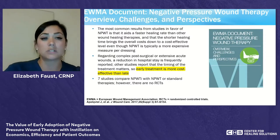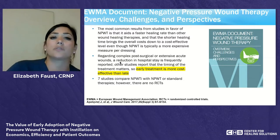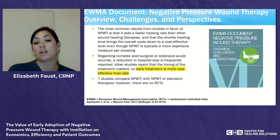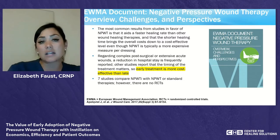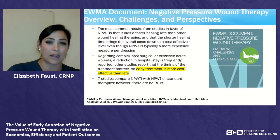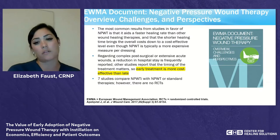The European Wound Management Association published a 2017 document titled 'Negative Pressure Wound Therapy: Overview, Challenges and Perspectives.' The most common results from studies favor negative pressure for faster healing rate, shorter healing time, and bringing down overall cost to a cost-effective level, even though it is typically a more expensive measure per dressing. For complex post-surgical wounds, reduction in hospital stay is frequently reported. Critically, the timing of treatment matters — early treatment is more effective than late.